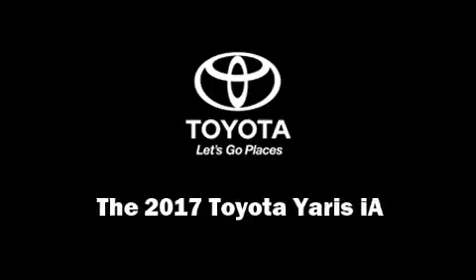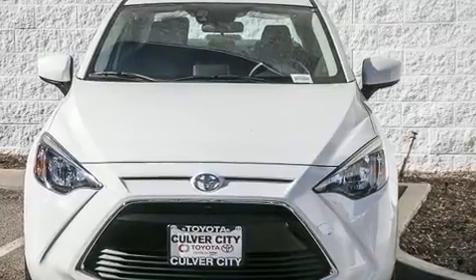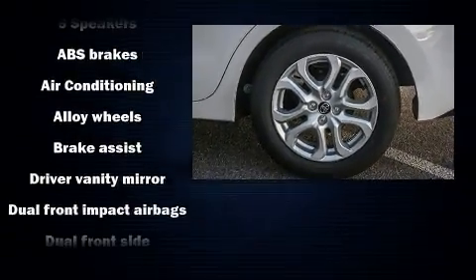Familiarize yourself with the 2017 Toyota Yaris iA. This four-door, five-passenger sedan is waiting for you to take home. It features an automatic transmission, front-wheel drive, and an efficient four-cylinder engine.